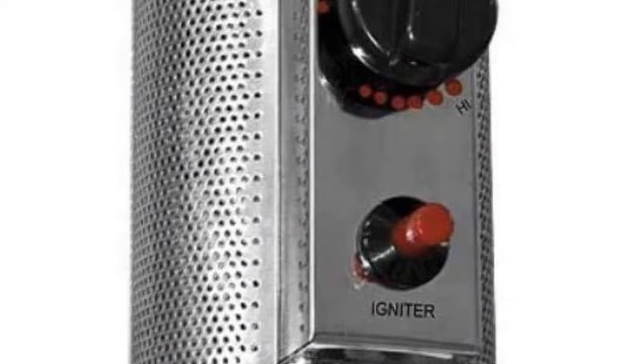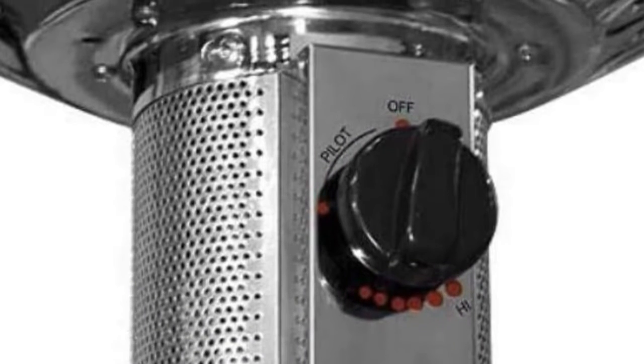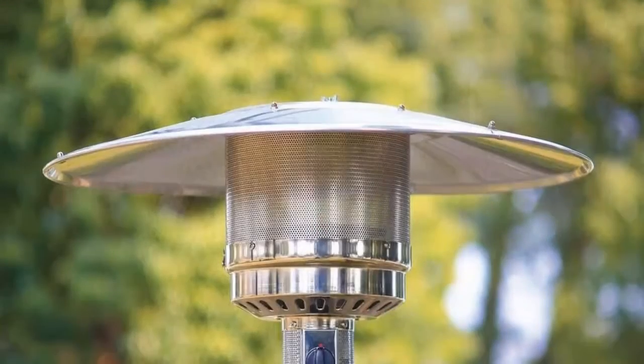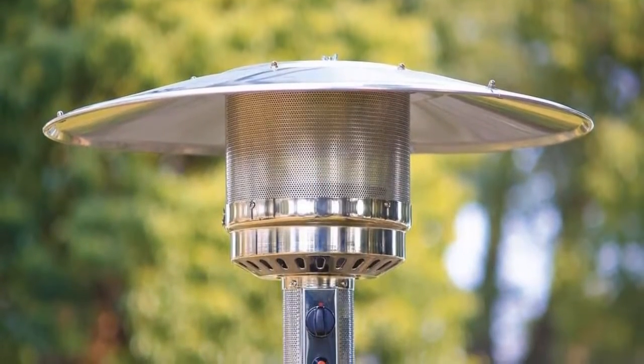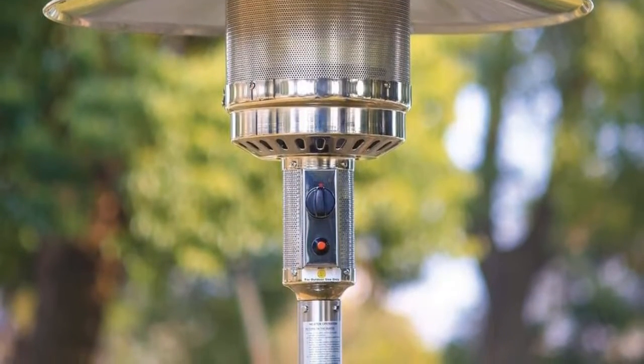This heater did not come with a rain cover, and we found the wheel-less base made it difficult to move. However, the biggest frustration was removing the protective film off the stainless steel base. Overall, it's a good heater if you do not plan to move it often.